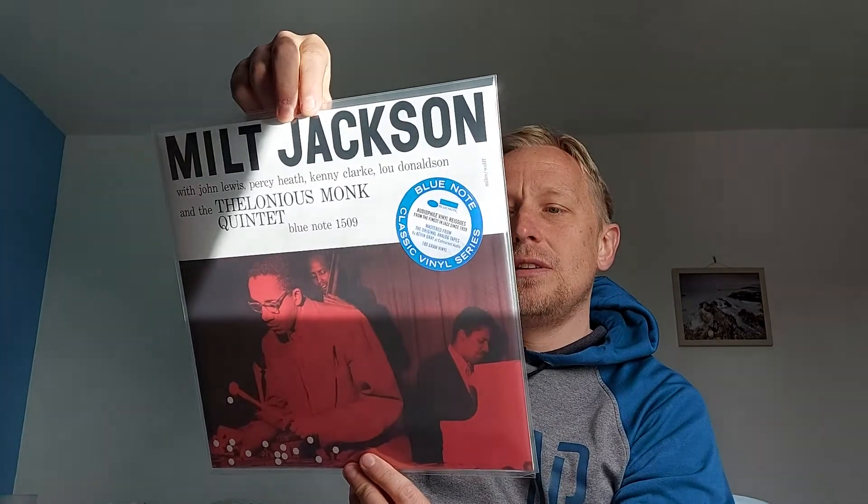Just picked this up yesterday — Milt Jackson with John Lewis, Percy Heath, Kenny Clarke, and Lou Donaldson. I love Lou Donaldson and I love John Lewis. This is a really good, lovely swing, feel-good jazz record with lots of lovely earworms. Kevin Gray mastered it over at Coherent and I think it was pressed at Optimal. Really good quality audiophile record — great separation, very punchy. I just love the vibraphone, it's fantastic.